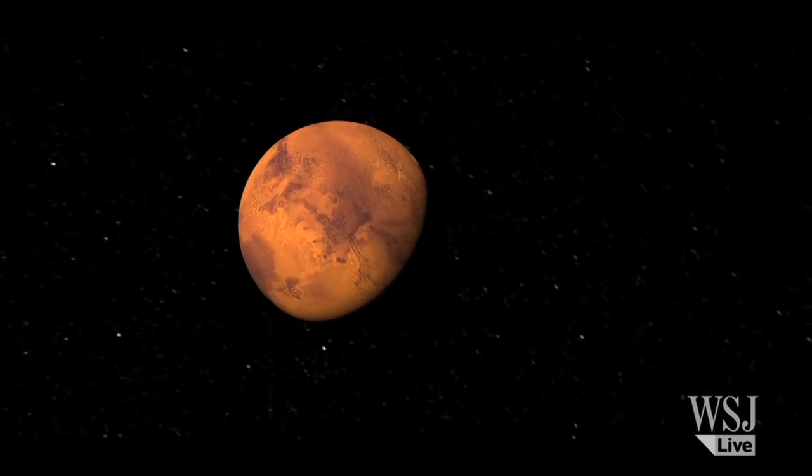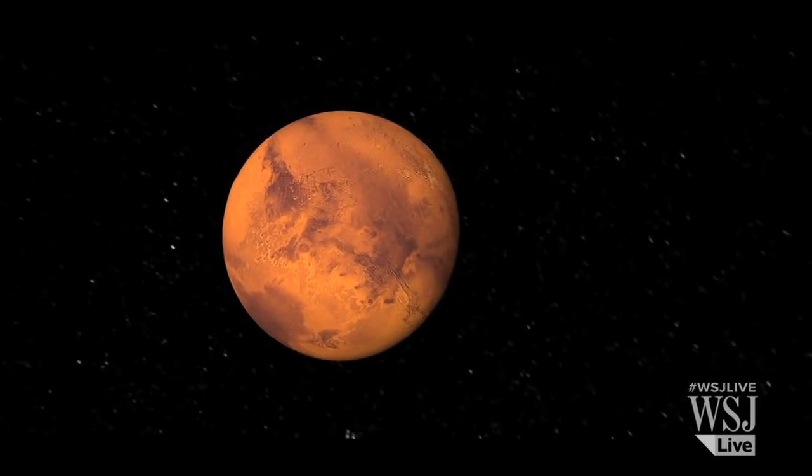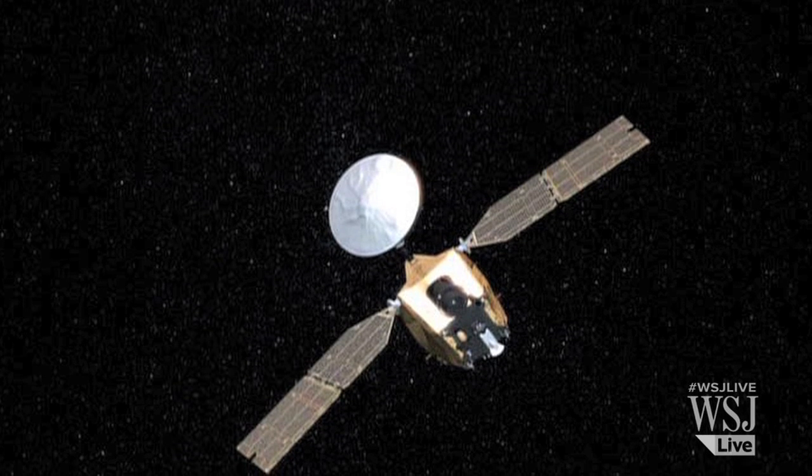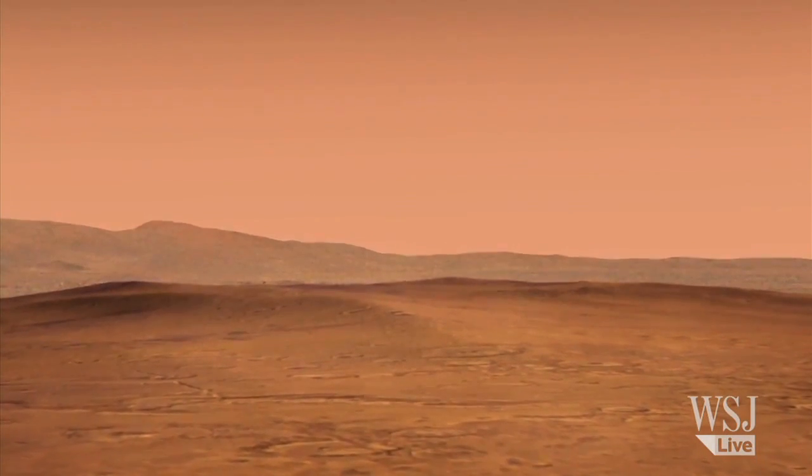Researchers say they know the crater was formed between July 2010 and May 2012 because other observations from the Reconnaissance Orbiter show big changes in the area between those two dates.